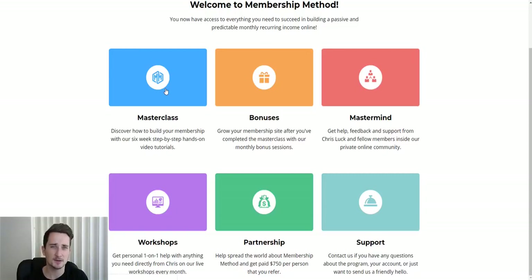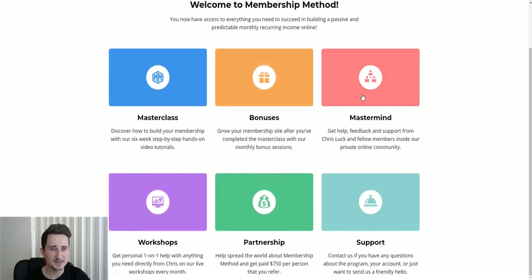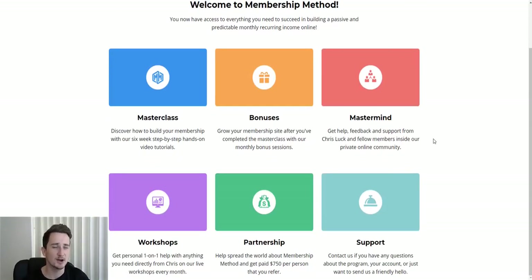So guys, that is my review of Membership Method — really good, easy to follow, easy to understand training. I like the way it's set out; it's very simple for beginners and nicely laid out. If you're interested, links are in the description below — it is an affiliate link and I'd appreciate it if you could use it. Don't forget to like the video if this has been helpful, and subscribe, because I've got a lot of videos on the channel to help you make money online. I'll see you in the next one.